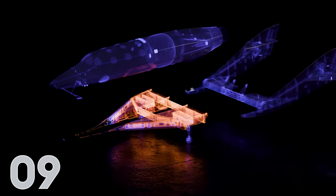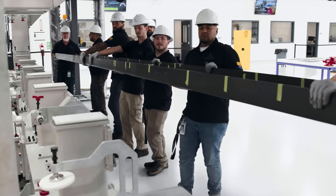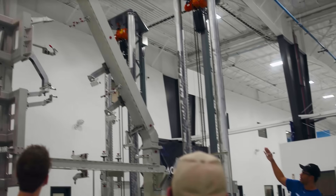Number nine: one of the main structural components of the wing, the AFSFAR, was completed and delivered to our spaceship factory in Arizona, where it was installed into our large wing-up assembly tool.